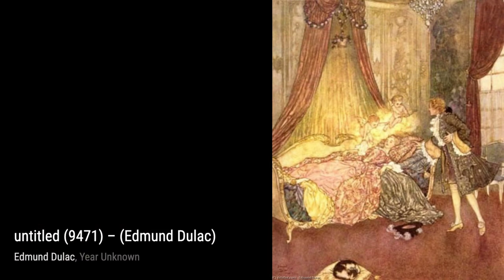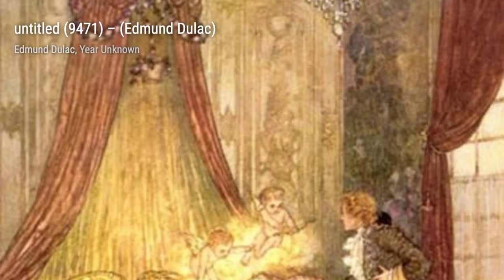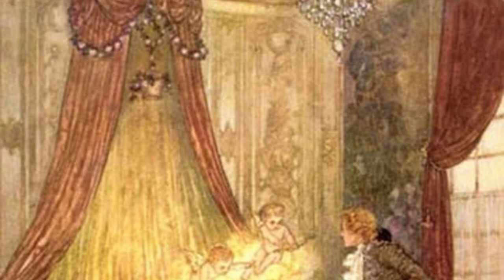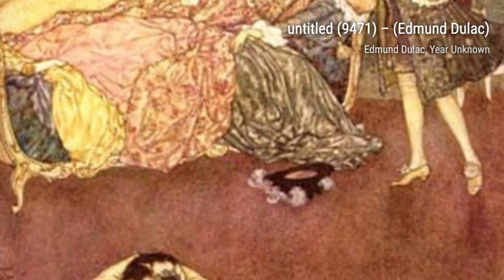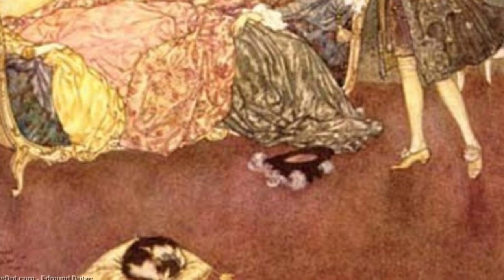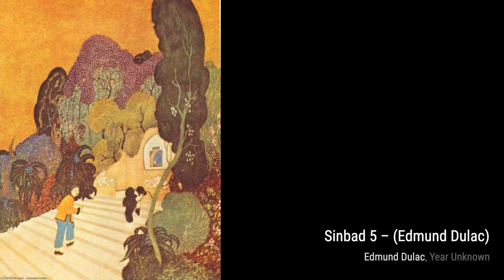In Untitled 9471, Duloc invites us into a whimsical world filled with magical creatures and vibrant colors. Each element tells its own story, sparking our imagination. Sinbad 5 takes us on another thrilling adventure, where Sinbad encounters mythical creatures and overcomes incredible challenges. Duloc's attention to detail is truly remarkable.